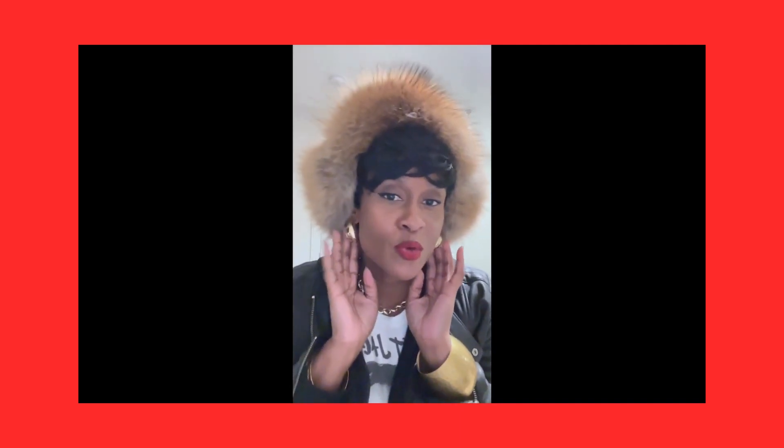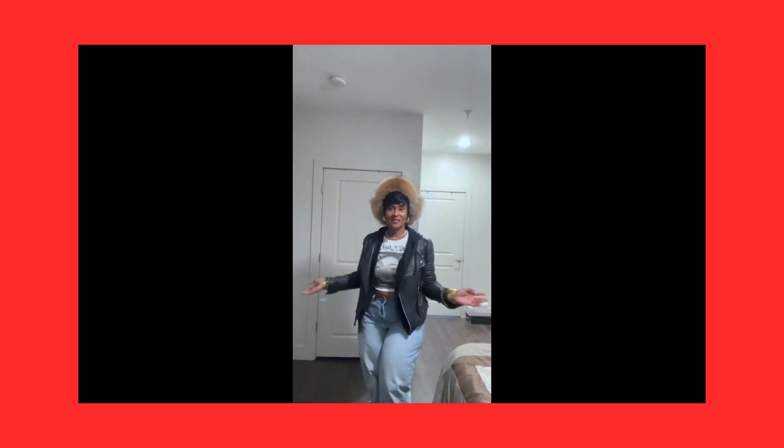I have on an Old Navy hoodie with my moto leather and my Russian hat. I purchased this off of Etsy — a pixie cut — and some Otega Duke earrings, a red lip, bangles of course. Same bangles, I never change them, because I'm really simple. And this is my look.